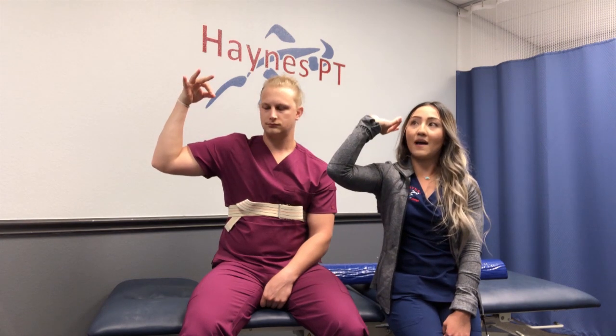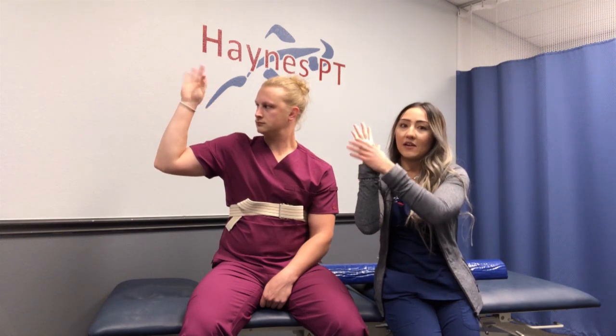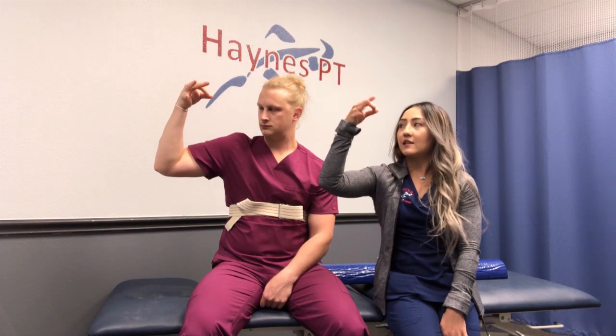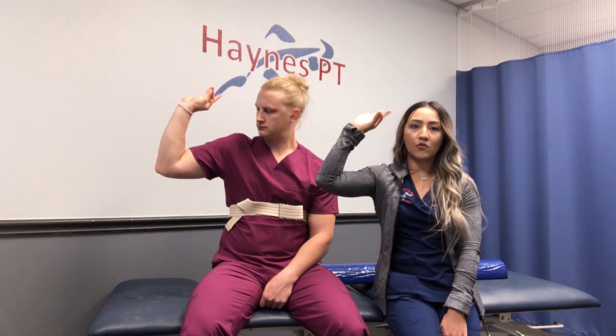Let's talk about a nerve glide starting with the ulnar nerve. This one you get to feel a little fancy, like you're sipping tea — pinky up. Basically, you're going to come back until you get a little bit of a pull into that pinky and the side of the hand. Do 10 of these, coming back and forth really gently, making sure to keep your neck in neutral, facing forward.